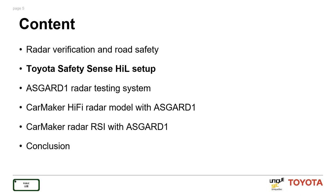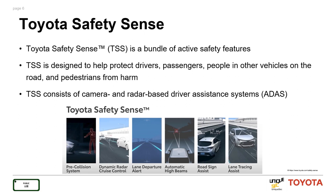Now let's review the Toyota Safety Sense HIL setup. Toyota Safety Sense is a bundle of active safety features included in many new Toyota vehicles at no additional cost. TSS features a newly developed set of active driver assistance systems using forward-facing radar technology and a camera system. TSS is designed to help protect drivers, passengers, people in other vehicles, and pedestrians from harm. The features include pre-collision system with pedestrian detection, emergency braking, adaptive cruise control, lane departure alert, automatic high beam, road sign assist, and lane tracing assist. The ultimate goal is to reduce traffic accidents and create a safer driving environment for everyone.